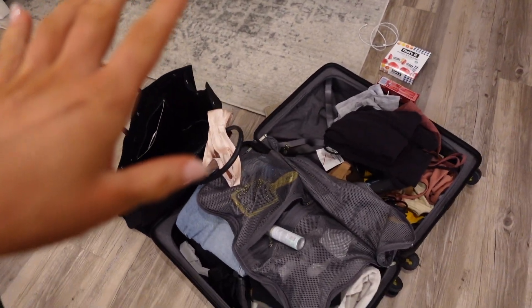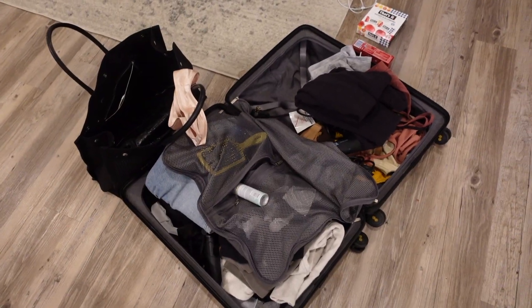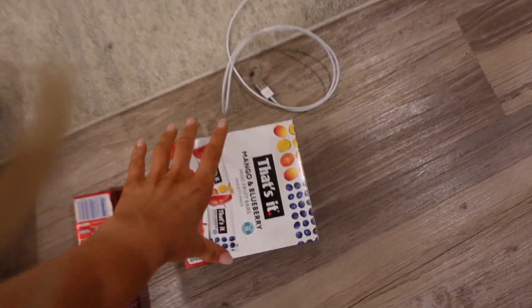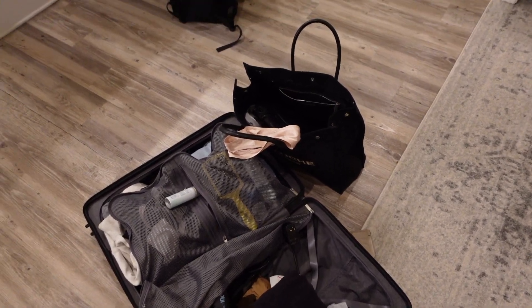We're going to get a move on — 3:20 AM. I've got everything pretty much packed. I just need to add my toiletries and makeup bag. And of course I've got snacks. We're just about ready.